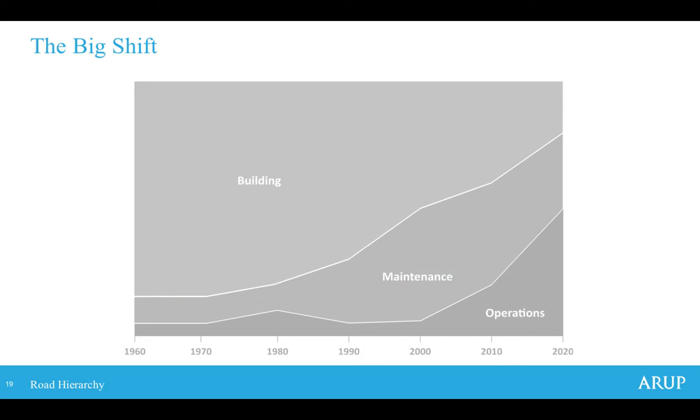With those problems understood, there's a philosophical question about how to approach them. Previous studies undertaken about five years prior highlighted long-term solutions that were extremely expensive and unable to be justified in the short term. With greater pressure on funding and long timeframes for city-shaping projects, there needs to be more focus on network operations — doing more with what we have. This is represented in a chart showing that since the 1960s and 70s, focus has shifted from building new infrastructure to operations, utilising existing infrastructure better and integrating technology.